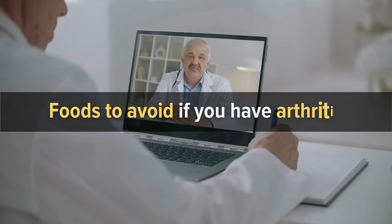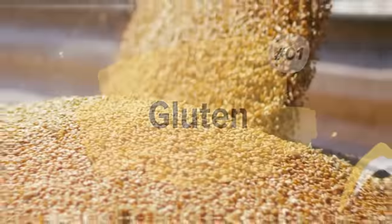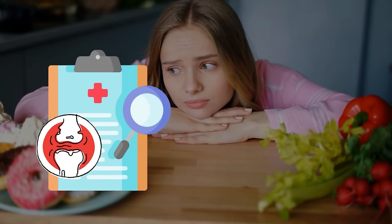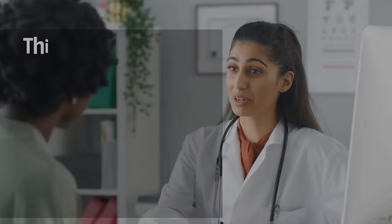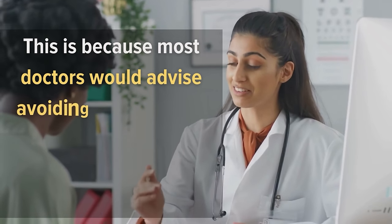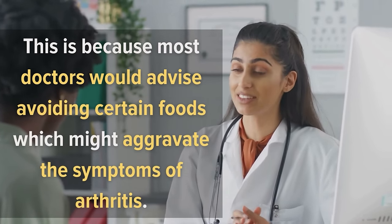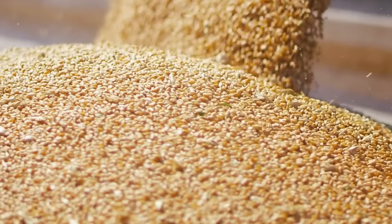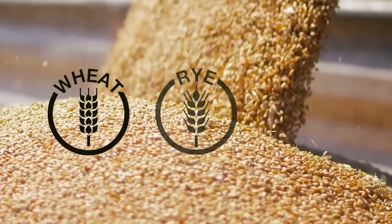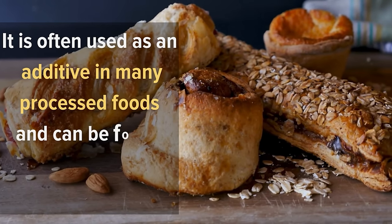Number one: gluten. If you have been diagnosed with arthritis, you must have gone through a lot of changes in your diet, because most doctors would advise avoiding certain foods that might aggravate symptoms. One such food to avoid is gluten — a protein found in wheat, rye, and barley. It is often used as an additive in many processed foods and can even be found in some medications.